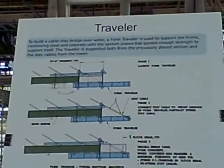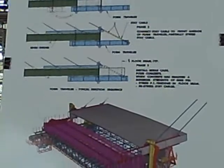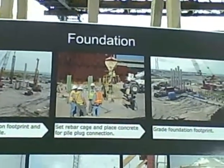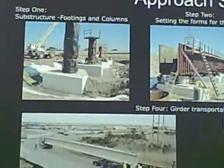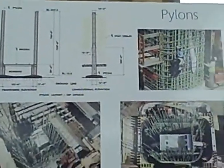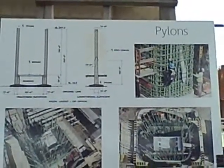Below the bridge was a graphic display of various parts of the project. There was information on surveying; the Traveler, which is the current part of the project that allows sections of the bridge deck to extend over the Indian River Inlet; the creation of the foundation; the approaches to the bridge; the four towering pylons, which are on land on either side of the inlet — no part of the bridge is in the water — and the blue cable stays.